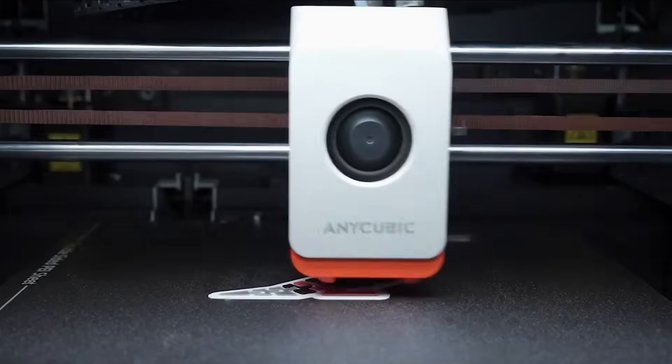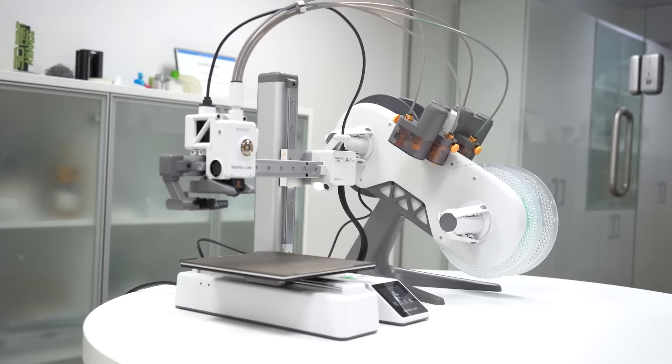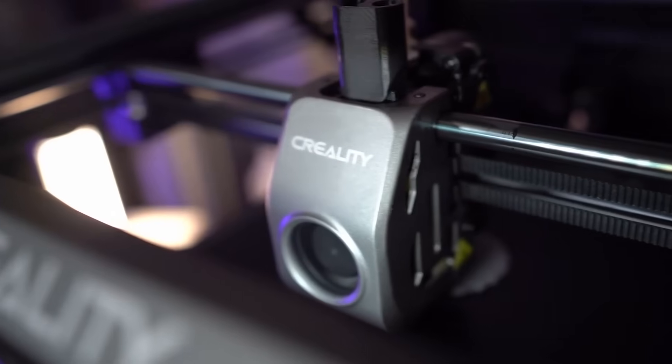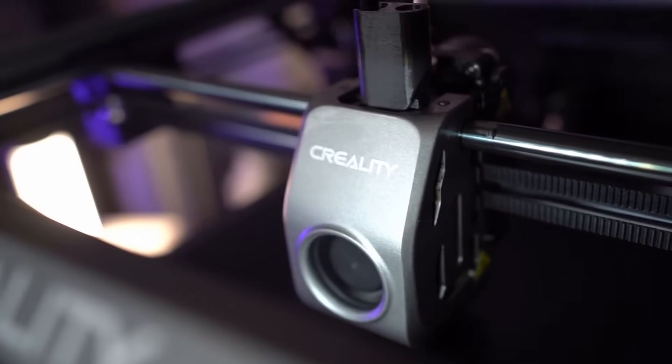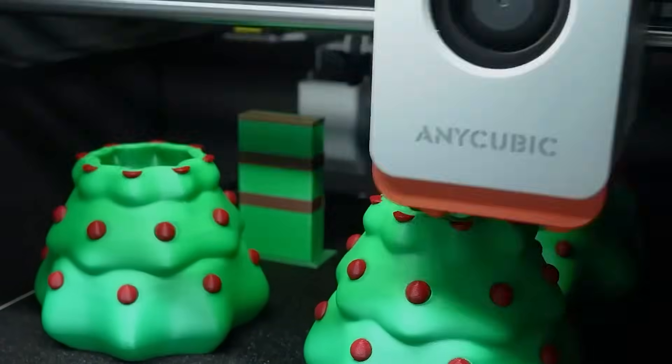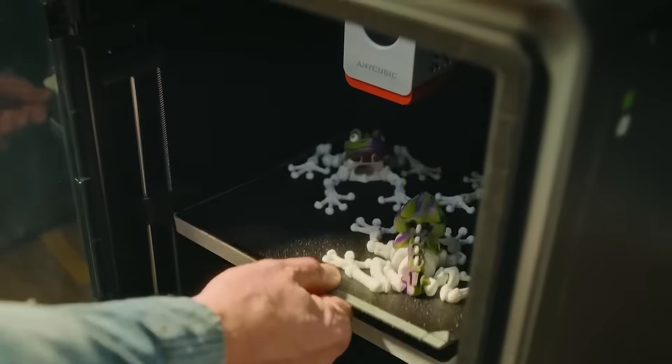We'll break down each printer's key specs, like build volume, print resolution, filament compatibility, connectivity, and ease of use, to help you find the perfect machine for your needs. Don't forget to check the description box below for the best deals. Let's jump in and find the ultimate 3D printer for you.